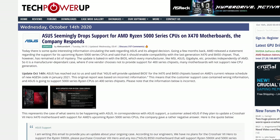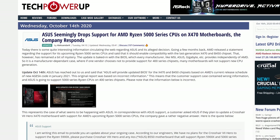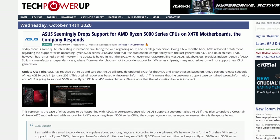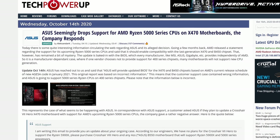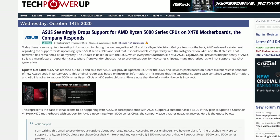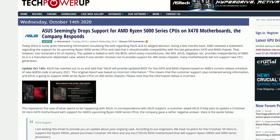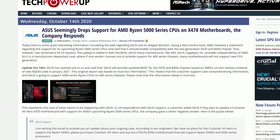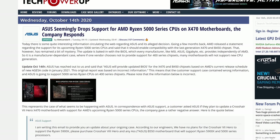After the story blew up, ASUS confirmed that they will in fact be providing Zen 3 BIOS updates for their X470 and B450 motherboards as per AMD's schedule, which should see those boards get support in January 2021. Simply put, ASUS said the original report was based on incorrect information. No need for ASUS motherboard owners to panic — ASUS claims they will be supporting your board with a BIOS update next year.